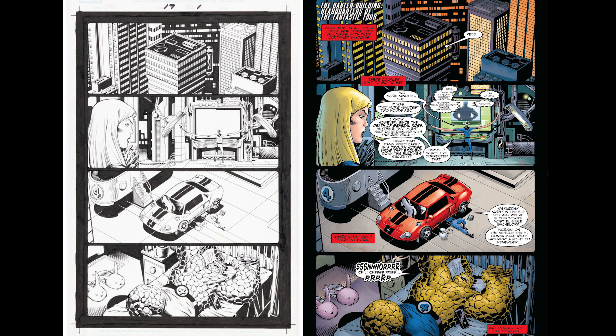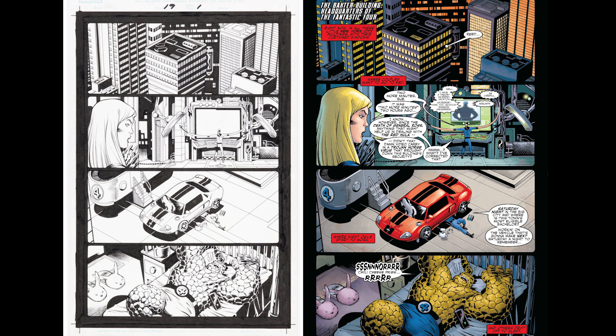Here is what the original art looks like next to the colored finished page. You can see just how much detail gets added - there's more art that gets added to Reed's screen that's not there in the original art. You can see just how different it is from the finished page. But I love the original art and it's just incredible.